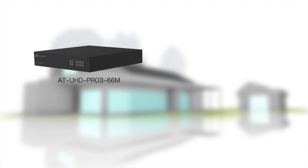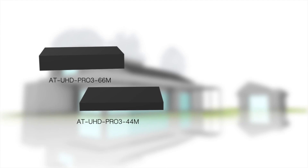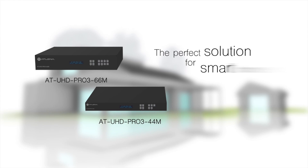Introducing the Elona ATUHD Pro3 66M or ATUHD Pro3 44M matrix switchers, the perfect solution for a smart AV home system.